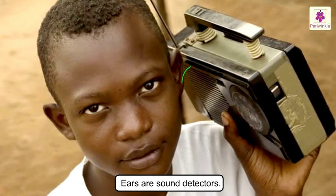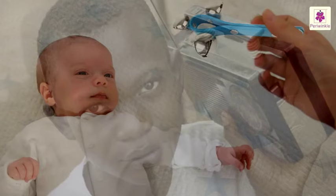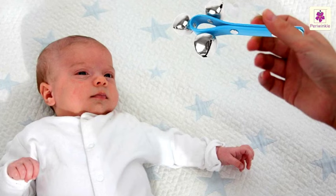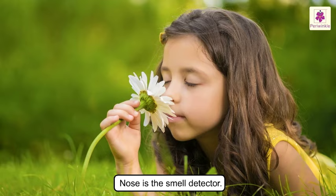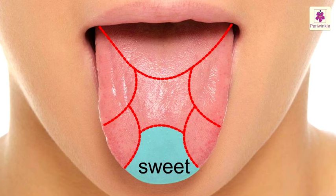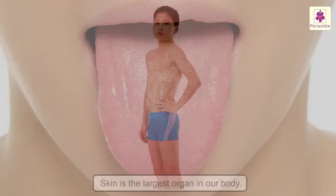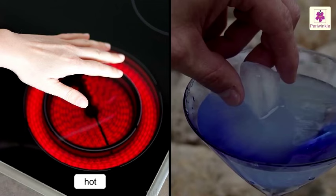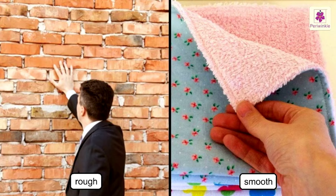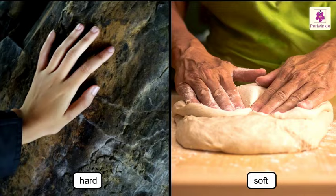Our ears are sound detectors. They enable us to hear sounds which vary from very loud to very soft, and also inform the brain from which direction sounds are coming. Our nose is the smell detector. Our tongue is the taste detector — it has four kinds of taste buds: bitter, sour, salty, and sweet, which recognize different flavors. Our skin is the largest organ in our body and helps us to detect things that are hot and cold, rough and smooth, and hard and soft. If any of these organs gets damaged, we stop getting messages.